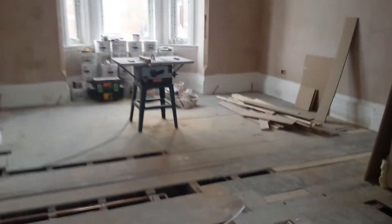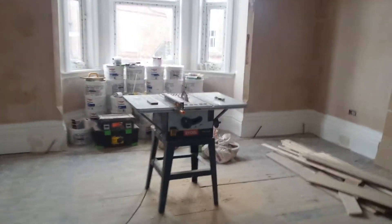Here we go — got all the laminate on site. I'm just waiting for the supplier to get back to me on the underlay you requested. I need a price on that, so we can get some acoustic underlay priced up.